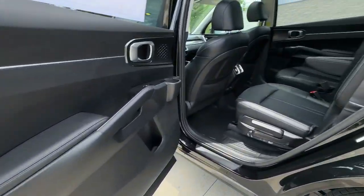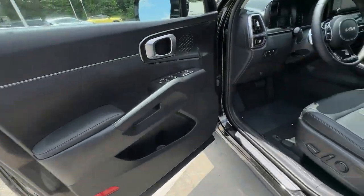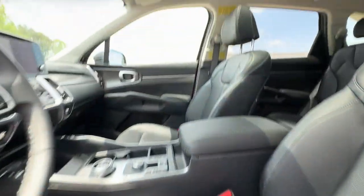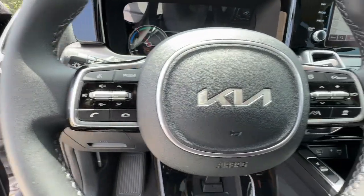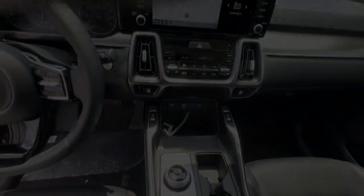These are just some of the great options this vehicle comes with: proximity key entry, navigation system, keyless entry, lane keeping assist, heated mirrors, backup camera, power lift gate, fog lamps, aluminum wheels, and blind spot.